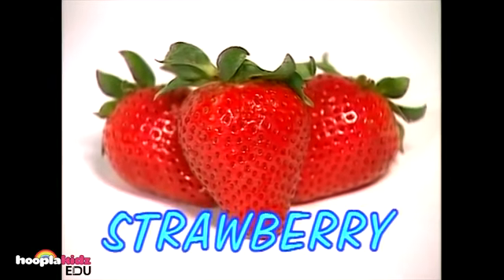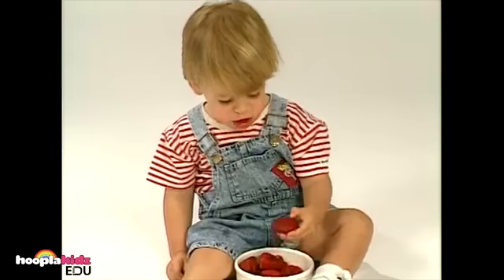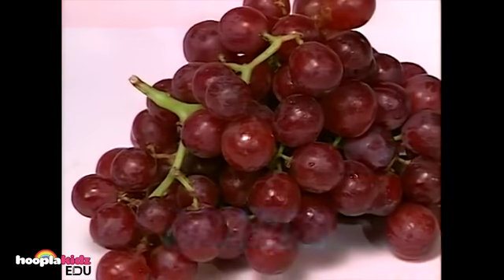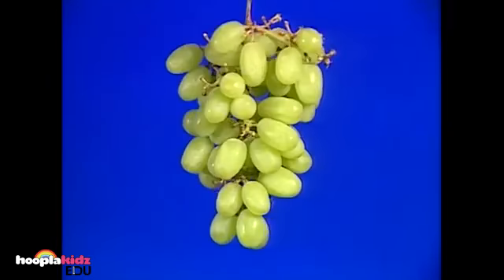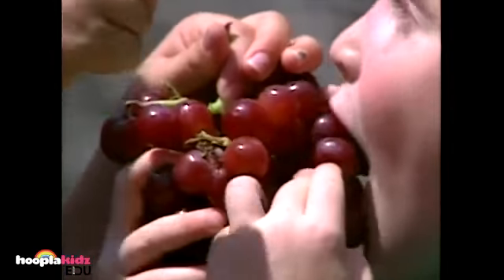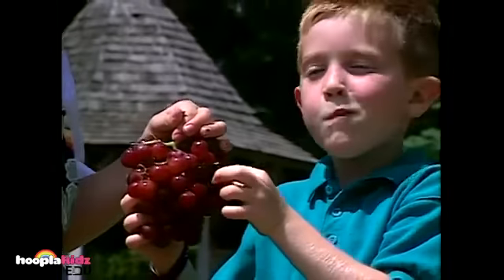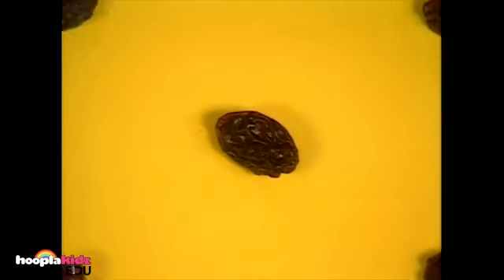Strawberries — can you see the tiny little seeds all over the strawberries? She really likes strawberries, and so does he. Grapes — these are called red grapes, and these are called white grapes. He loves grapes. Raisins are actually grapes that have been dried in the sun. When this grape dries in the sun, it becomes a raisin.